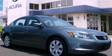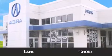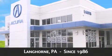Contact us today to arrange your test drive. Davis Acura is located in Langhorne, Pennsylvania, where we have serviced the community since 1986.